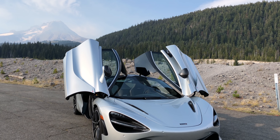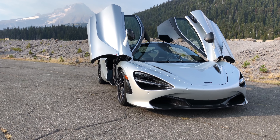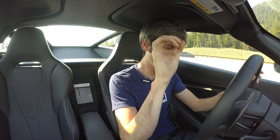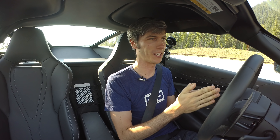Hello everyone and welcome. I am sitting inside of a McLaren 720S and it is very rare that I get opportunities to drive vehicles absolutely this wild, so I am super pumped to be in it.